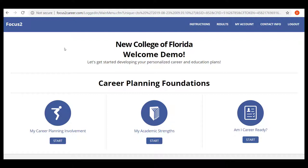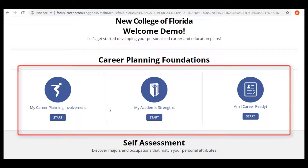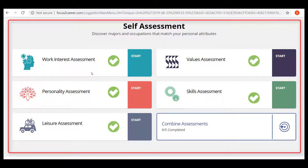Completing the Focus 2 Career Assessment will take approximately one hour. You should begin with the Career Planning Foundations and complete My Career Planning Involvement, My Academic Strengths, and Am I Career Ready? After you've completed those three assessments, then you should move down to the Self Assessments and complete the Work Interest, Value, Personality, Skills, and Leisure Assessments.